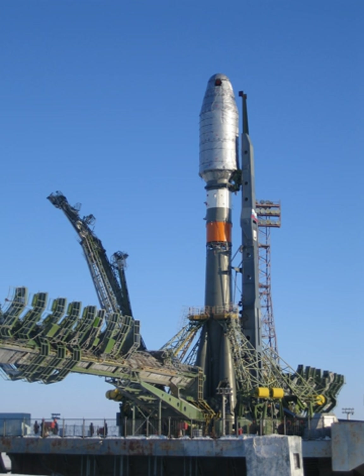Soyuz 2 rockets have accumulated 82 launches since 2006, 75 of which were successful, yielding a 91.5% success rate.